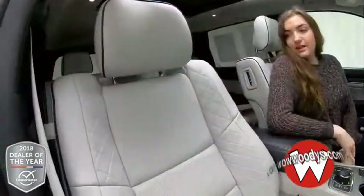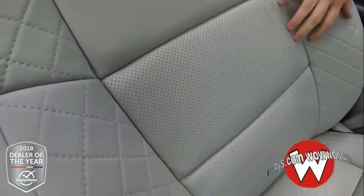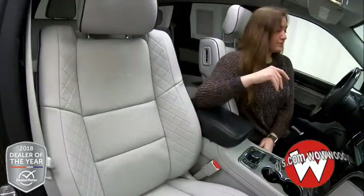On these front seats, we have these amazing leather heated quilted seats. You have your Summit badging embroidered and some quilting on the sides. Super comfortable — heated and cooled, so you're always going to be comfortable in these seats.